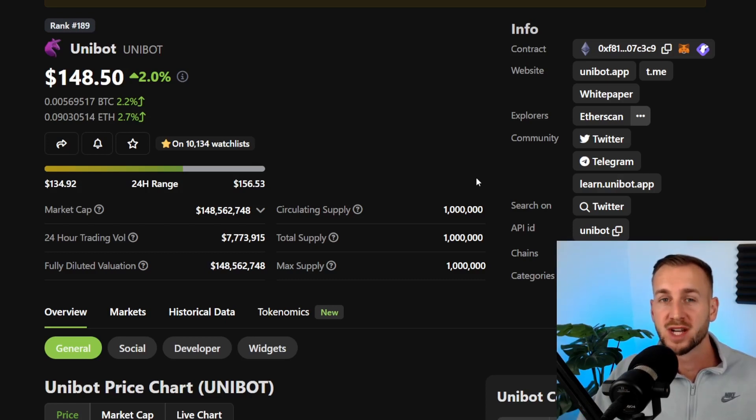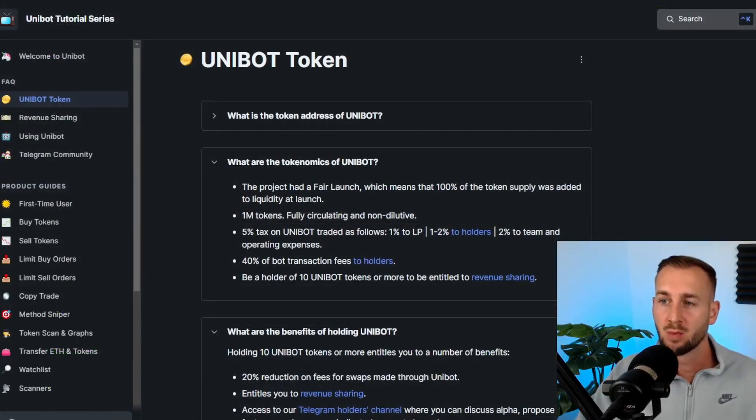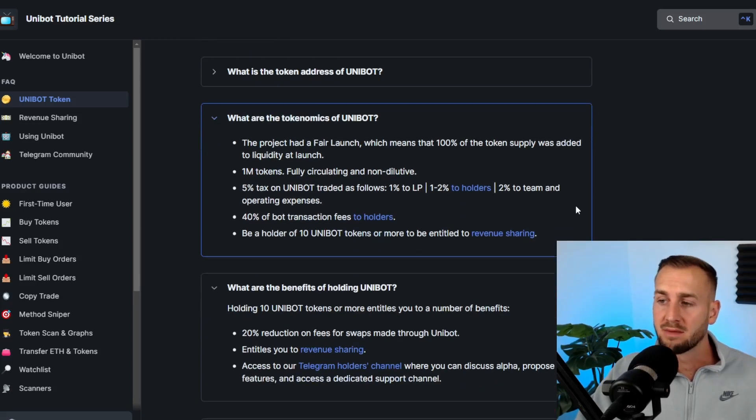Check out my tutorial videos on Unibot — they're coming up at the end of this video, and also sign up with Unibot using the link down below. Here we are on the Unibot docs page. The first thing to notice is it was a 100% fair launch token — they put all the tokens in the LP pool straight out the gates. A million tokens all circulating, no dilution, no inflation rewards to come. That is a pretty good start for any token.